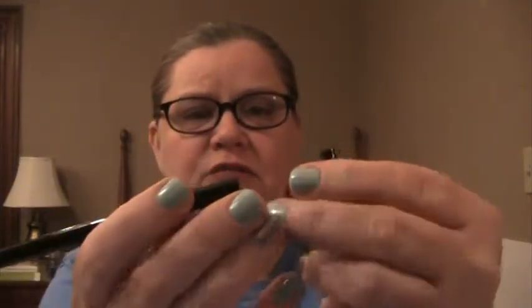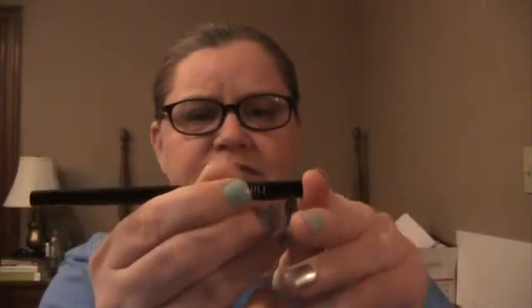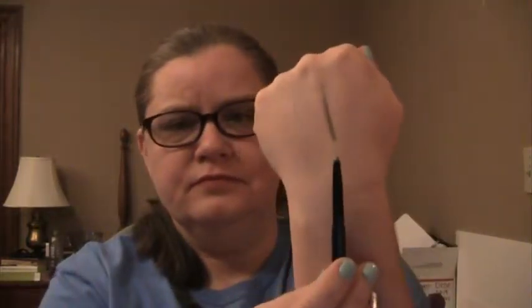All right, first thing I grabbed out of the bag is Hikari eyeliner in Storm. It's got the sharpener on one end and it clicks in — it's a twisty, it also retracts. It's kind of gunmetal looking. So that's Hikari eyeliner in Storm.